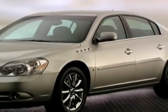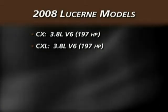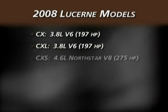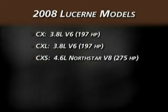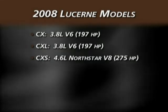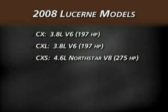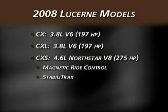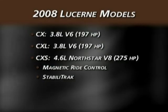For 2008, Lucerne continues in three models. The well-appointed CX is equipped with GM's 197 horsepower 3.8 liter V6. Next is the luxurious CXL, also equipped with the 3.8 liter V6 and featuring even more premium features. The Lucerne CXS is more performance oriented, equipped with the powerful 275 horsepower dual overhead cam 4.6 liter Northstar V8, featuring the magnetic ride control real-time damping system, StabiliTrak, and many additional luxury appointments that are standard.